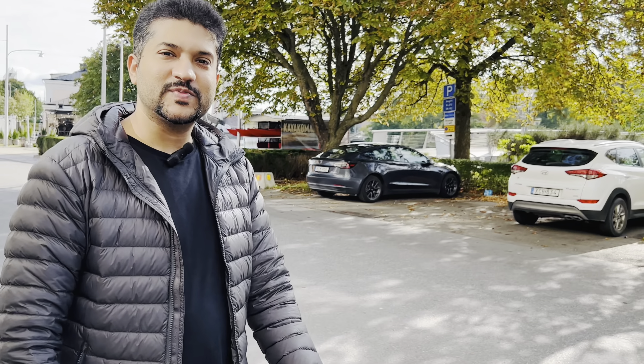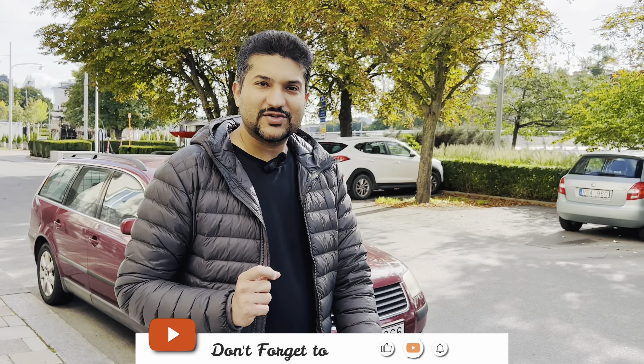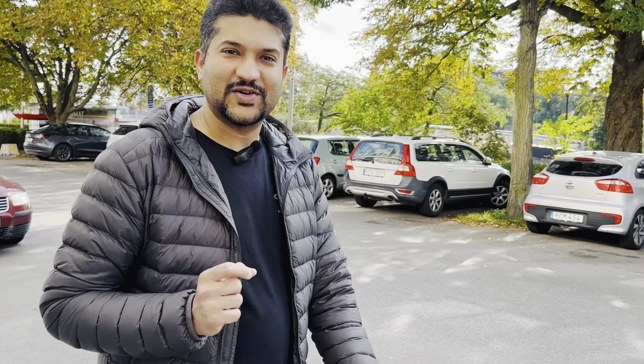Welcome to my daily life channel. My name is Imran. So friends, today I am in a very beautiful city in Sweden, which is called Norrköping. Here we will do a morning walk and then we will do a Swedish breakfast. If you haven't subscribed to this channel, subscribe and like this channel, and share your feedback in the comments. Let's start the vlog.